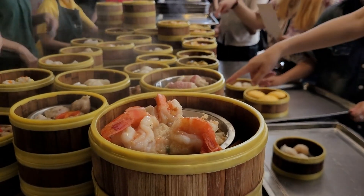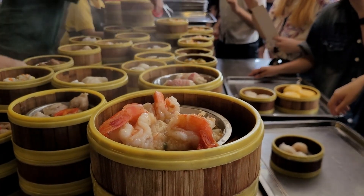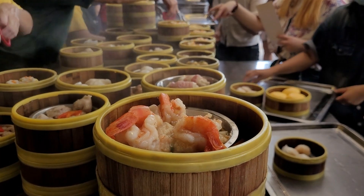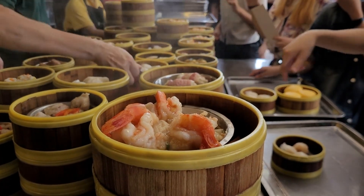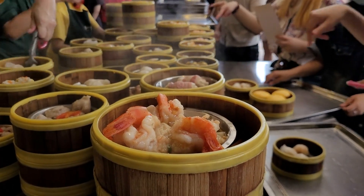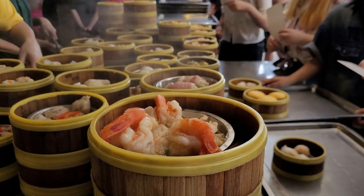Dim sum includes a variety of dishes, from steamed buns to crispy spring rolls. Familiarize yourself with different types, such as har gau (shrimp dumplings), siu mai (pork dumplings), and char siu bao (barbecue pork buns). Knowing what to look for can enhance your dining experience and ensure you try a range of flavors.